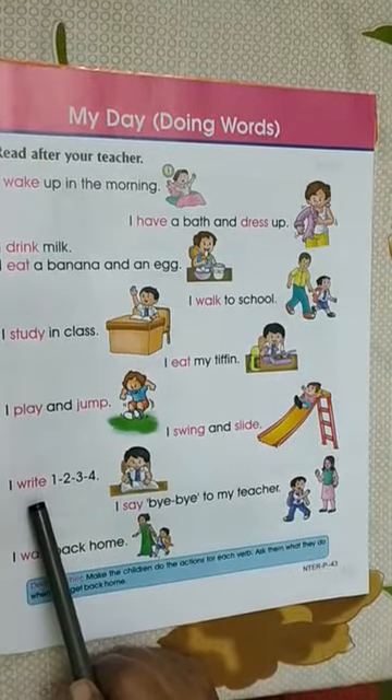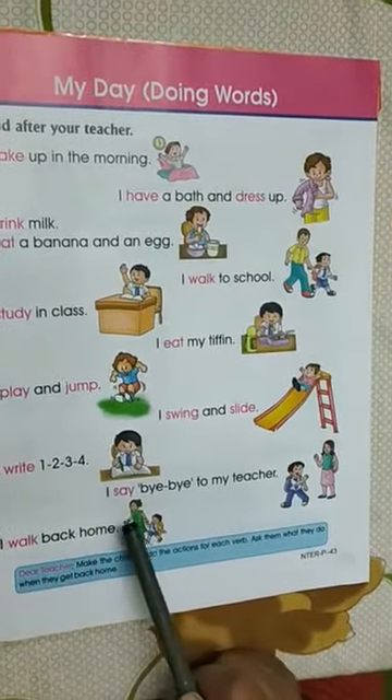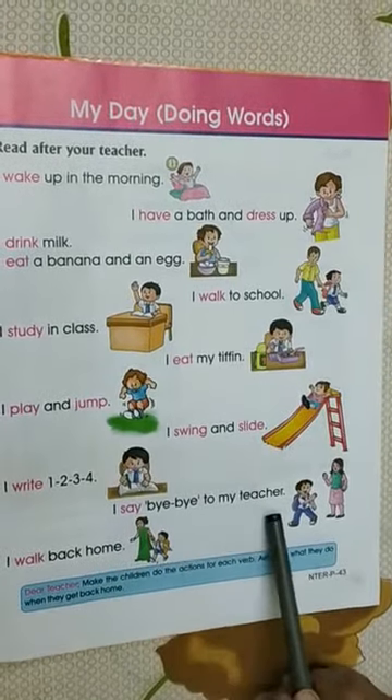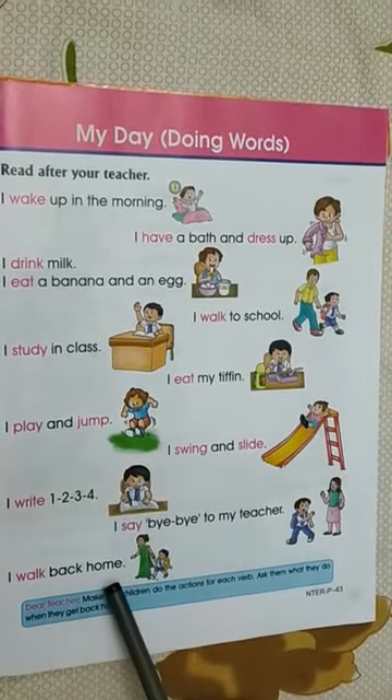I write 1, 2, 3, 4. I say bye-bye to my teacher. I walk back home.